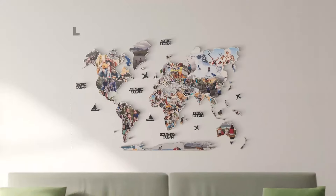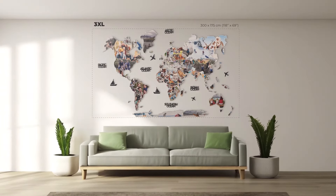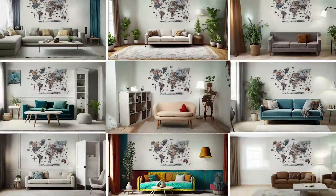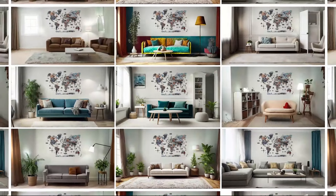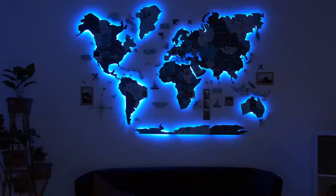There are maps of three colors to choose from, and four sizes for your preference. They perfectly blend in any interior, so you'll find your match. And of course, these maps can be with your favorite LED lights.